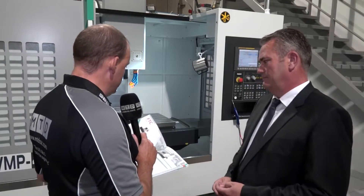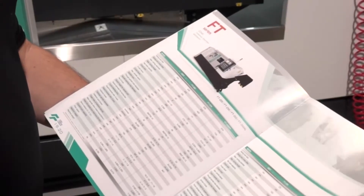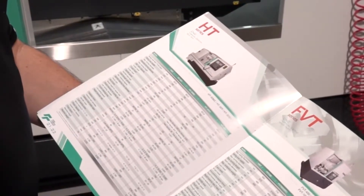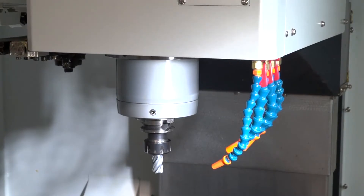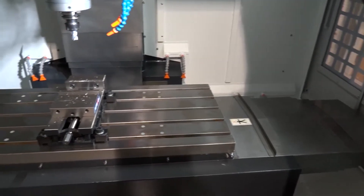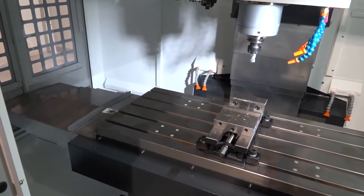Looking through this brochure it's pretty incredible — the FTC, HV, VMP, U machines — where does the range start and finish? The range starts with basic low-cost machines, but that's not what we're looking to bring to the UK; we're looking to bring the highest specification machines. So verticals, three-axis machines — do they do multi-axis turning centers as well? Yes, turning centers with Y-axis and twin spindles, and also double column machines and five-axis gantry machines.